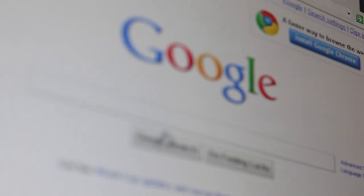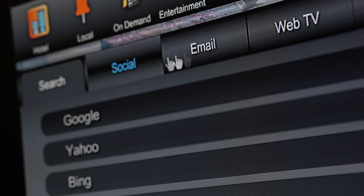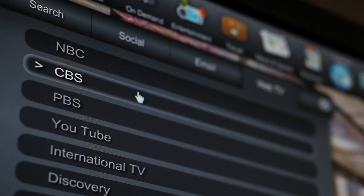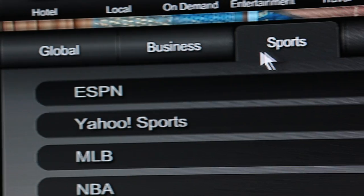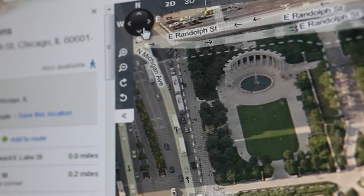You now have unrestricted access to the internet. Visit your favorite social network websites, check email, watch your favorite TV shows, check sports and news, view local maps and attractions — all on your demand.